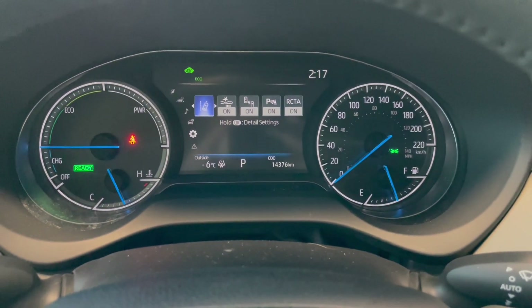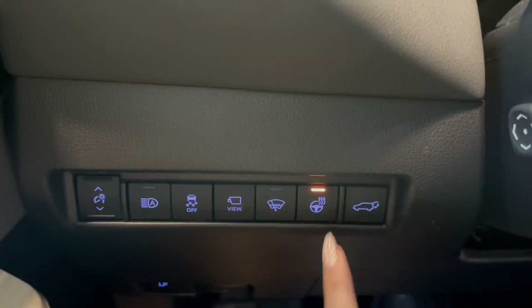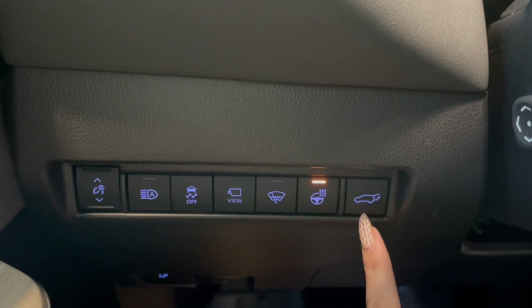This Venza comes with 14,000 kilometers. Down below on the left side here, you've got your heated steering wheel button, along with your power lift gate.